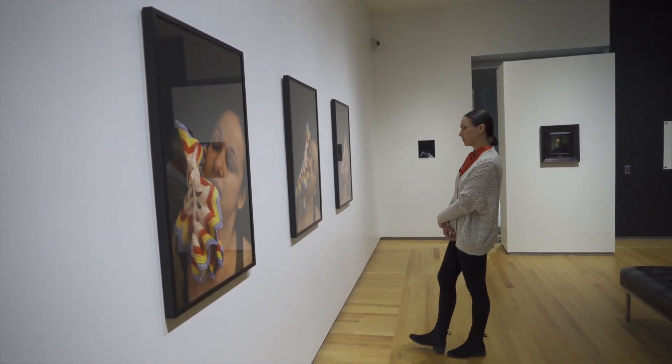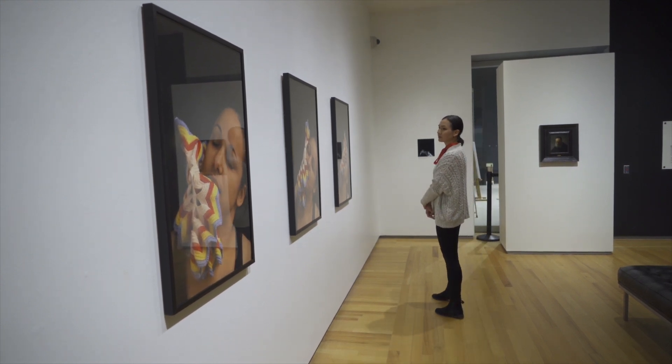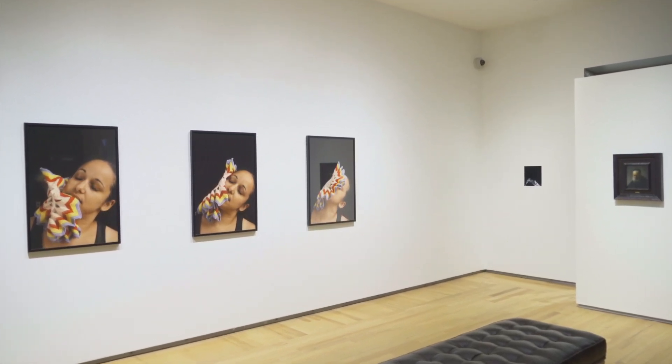Brought together, Rembrandt's and De Freitas' work bring into focus an array of tensions between study and portrait, the visible and invisible, and loss and creation.